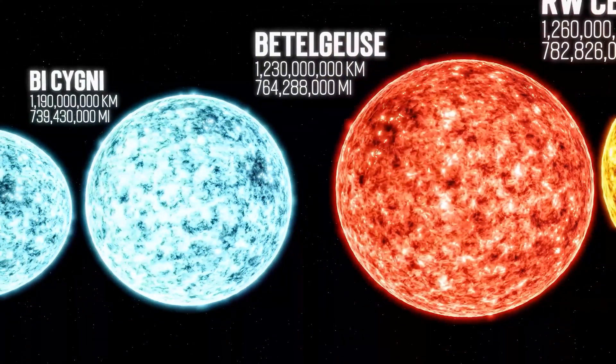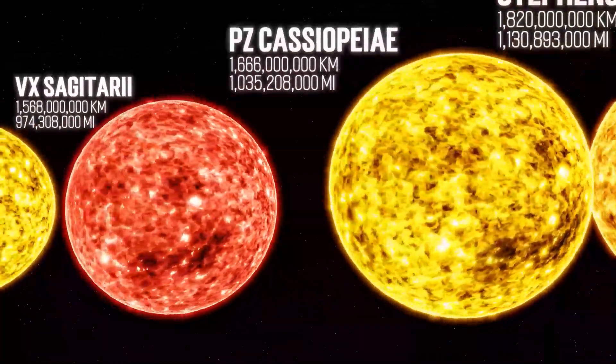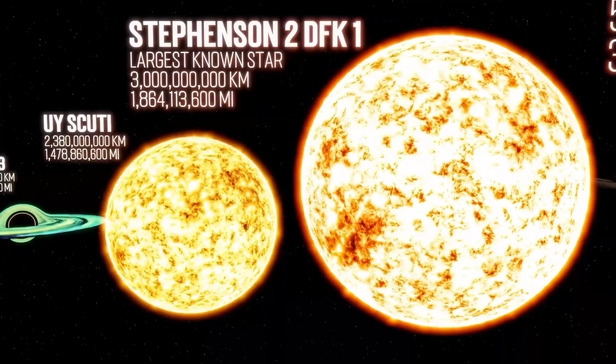This is Betelgeuse. At only 1.2 billion kilometers in diameter, Betelgeuse is the 10th brightest star in the night sky. This is Stevenson 2-18, or Stevenson 2DFK1 to be precise. Coming in at 3 billion kilometers in diameter, Stevenson 2-18 is the current record holder for the largest known star.